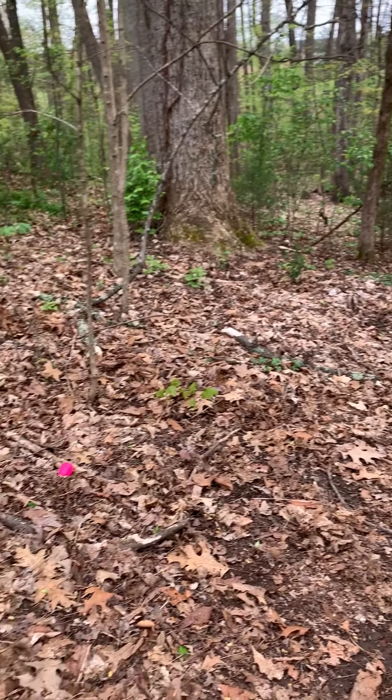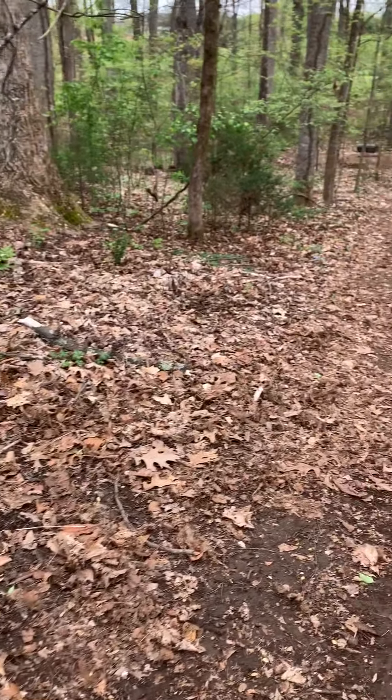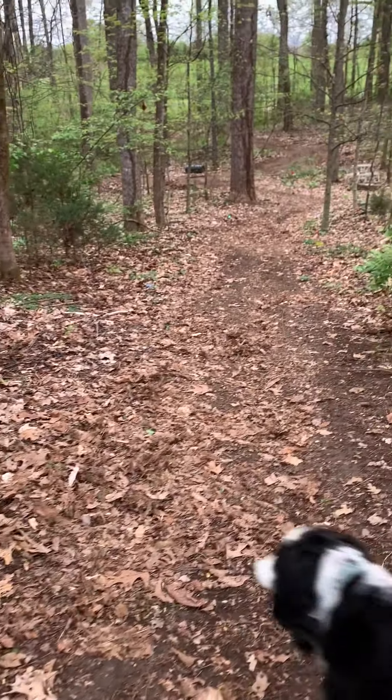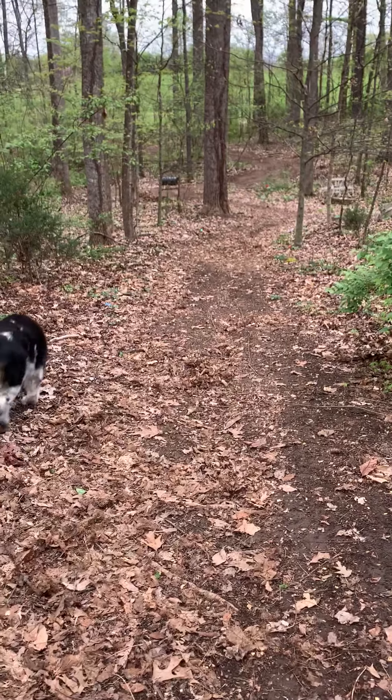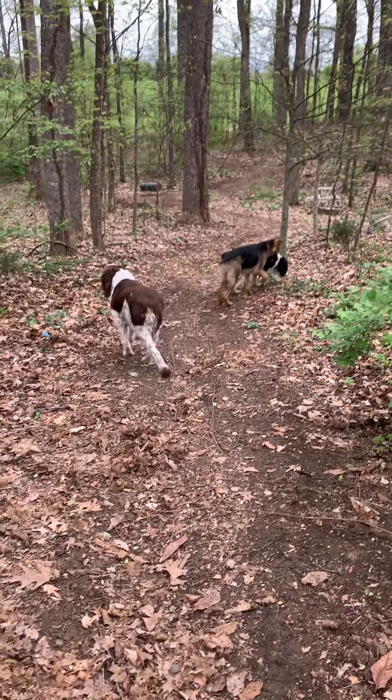Do we see any more eggs? I see a pink one. Do you? Here we go. There goes Molly. Let's hope they don't get the eggs.